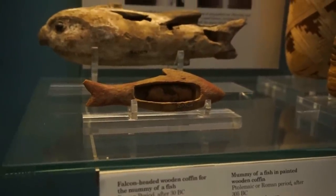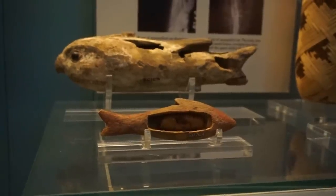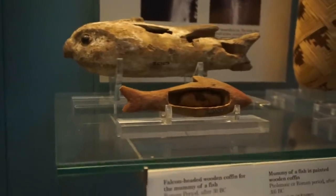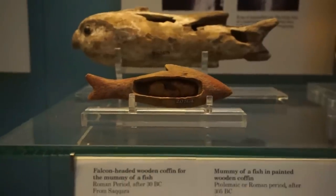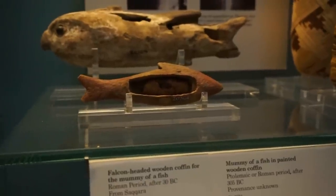Look at that. In the background you see another coffin — a fish-shaped coffin with the head of a falcon, also used for the mummy of a fish. But in this coffin right here we can see the actual mummy of the fish stored inside the fish-shaped coffin.